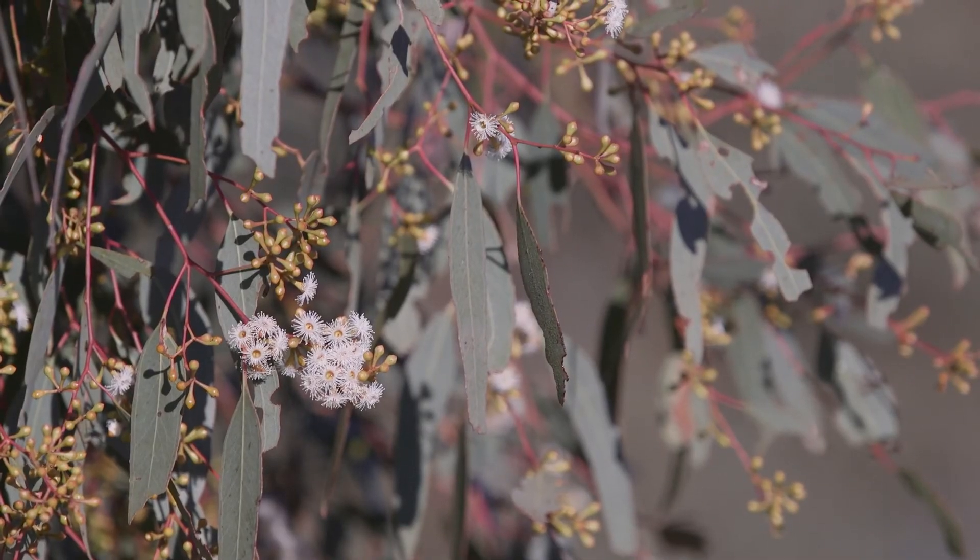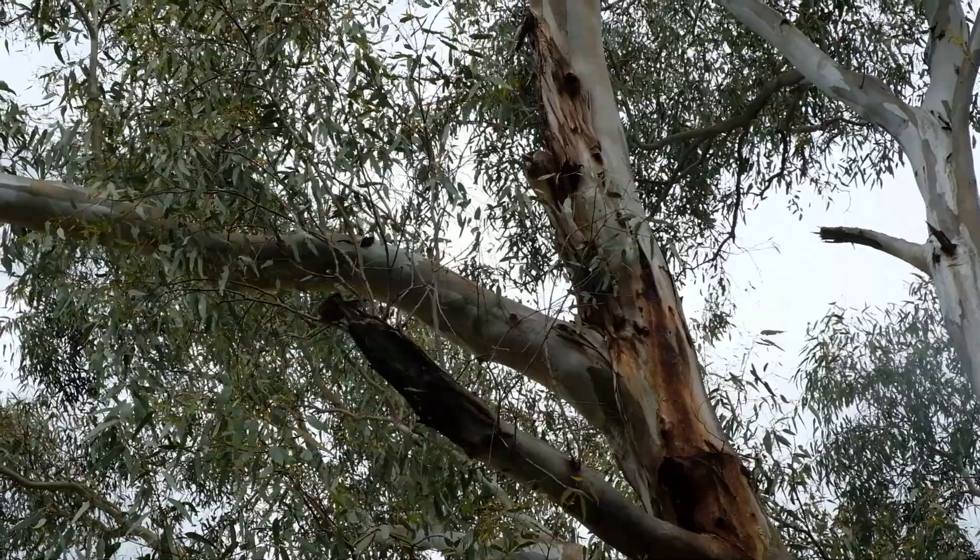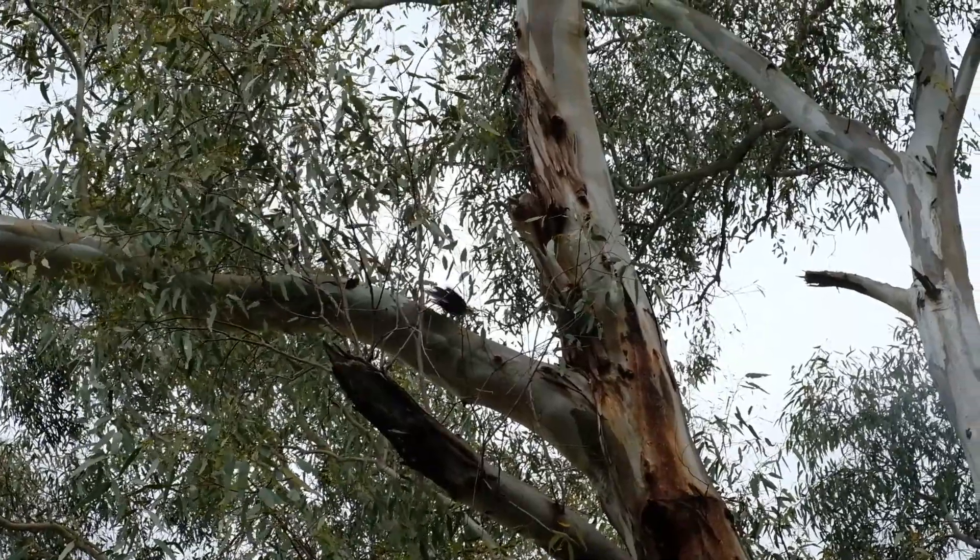We're working with the CARA team — Dan and Tamara — on our grassy box woodlands project. It's a patches and paths project, and it's about having protection for remnant vegetation and having landholders understand what makes a grassy box woodland and what are its key characteristics.